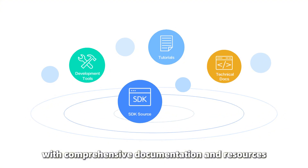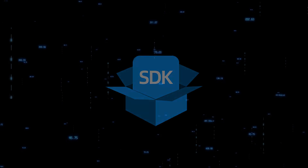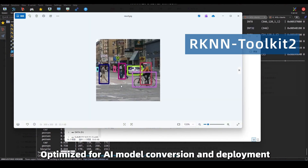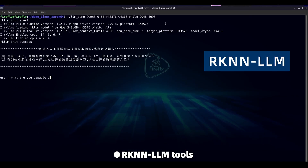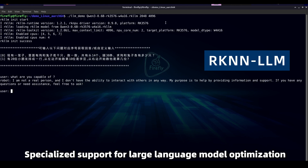For developers, we've got you fully covered with comprehensive documentation and resources: a complete SDK with source code for deep customization, RKNN 2.0 optimized for AI models, and RKNN LLM tools with specialized support for large language model optimization.